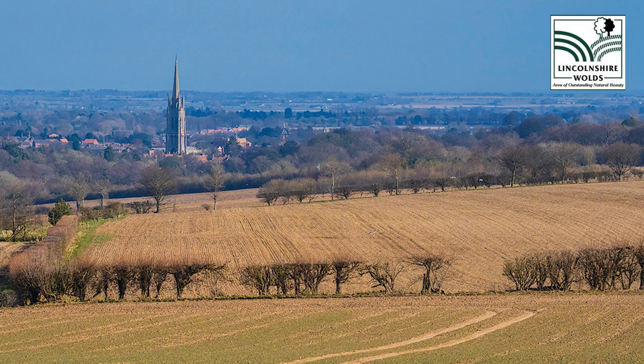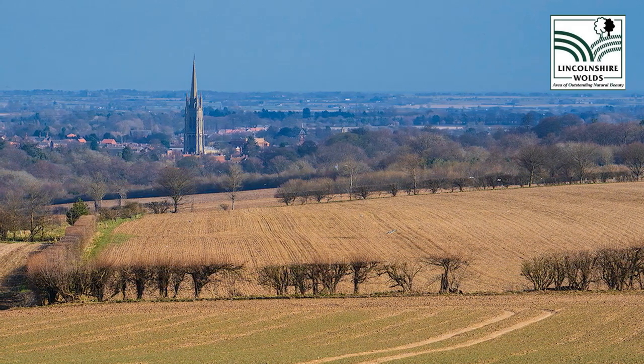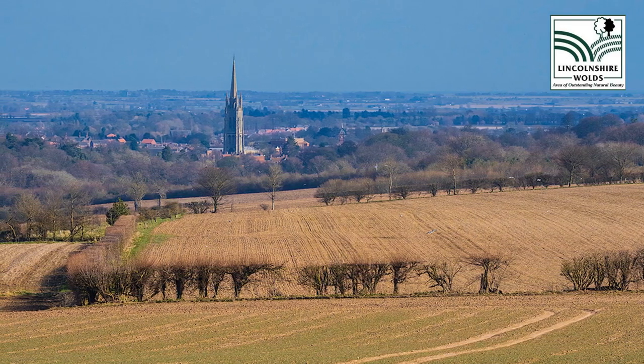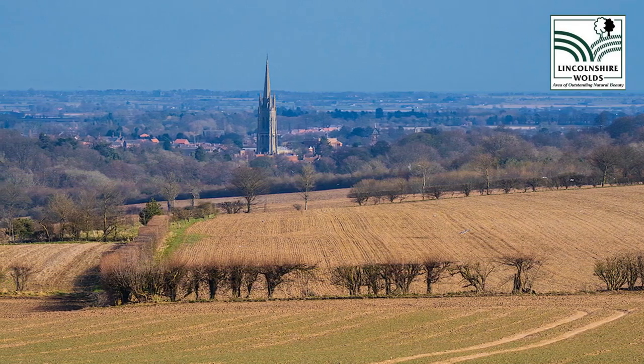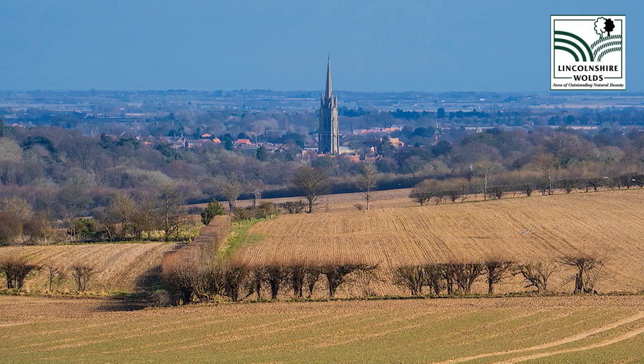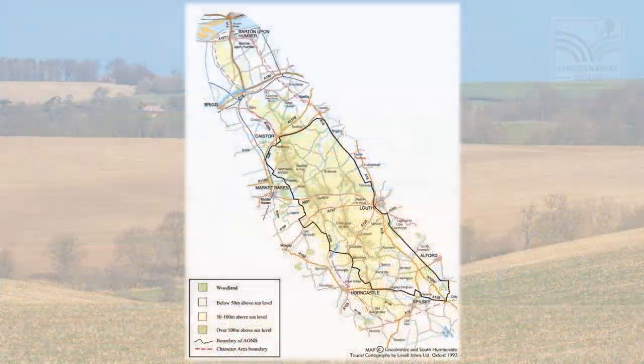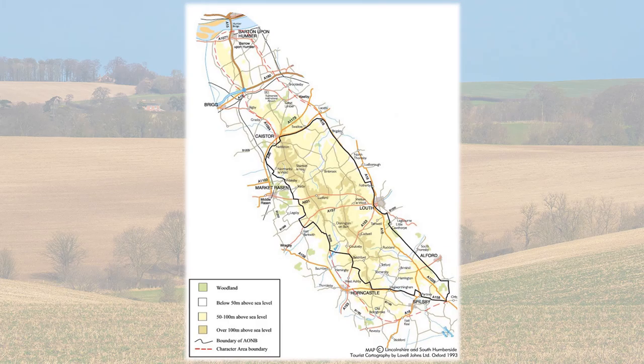The local tourist board liked to point out to visitors that the Lincolnshire Wolds are the highest land in eastern England between Yorkshire and Kent, but millions of years ago it lay beneath a tropical sea and later was covered by ice. The Lincolnshire Wolds, situated between the Humber and the Wash south of Grimsby and not far from the North Sea, was designated an area of outstanding natural beauty in 1973.